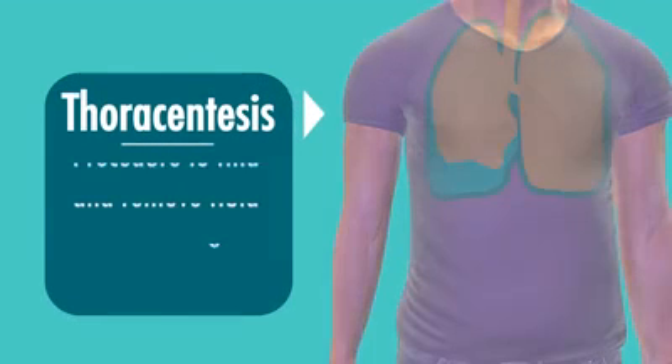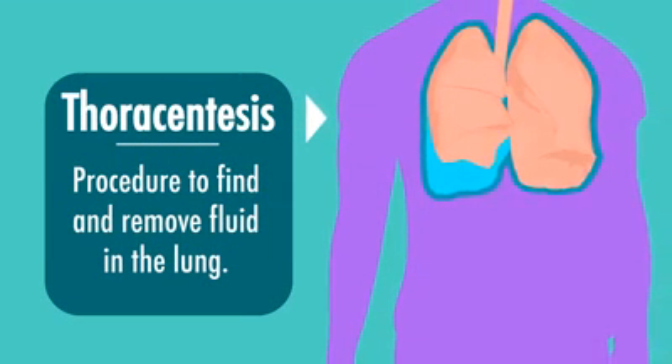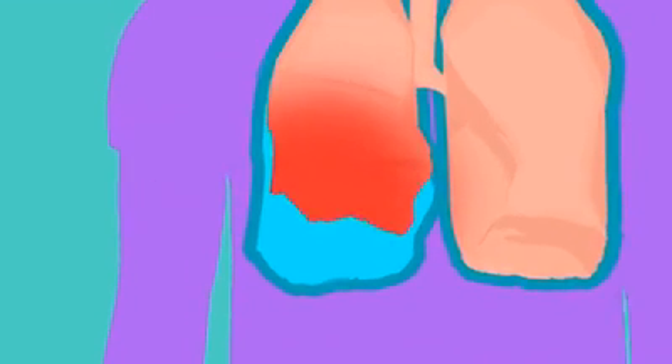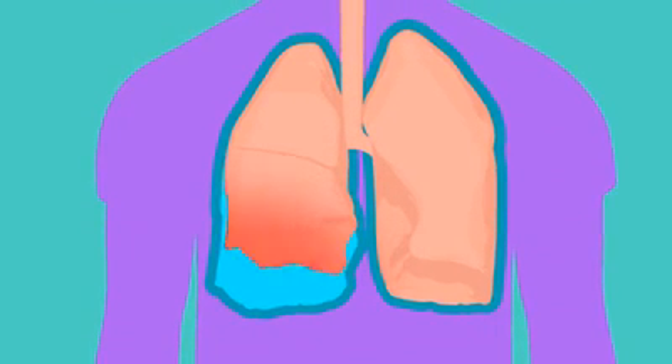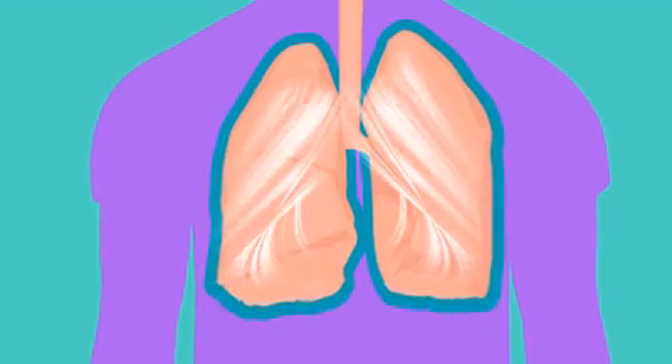A thoracentesis is a safe procedure in which an ultrasound machine is used to find a pocket of fluid which may be pushing on the lung. The purpose of the procedure is to simply and safely remove the pocket of fluid so that the lung can re-expand and the symptoms can get better.